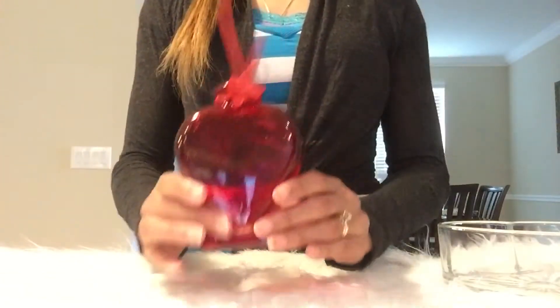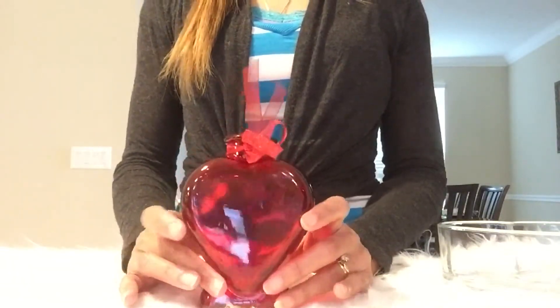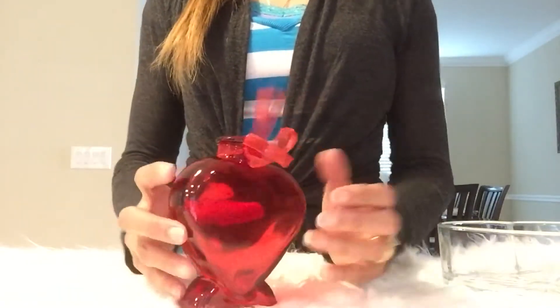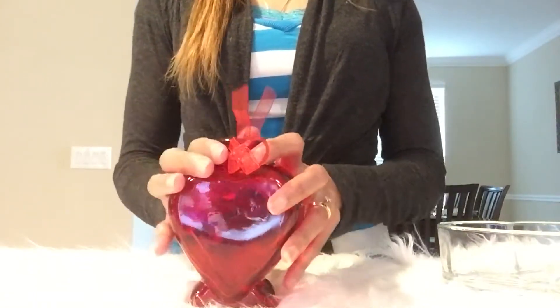The next thing I found that's also glass is this red vase. It's red transparent glass and it's shaped like a heart on both sides — just beautiful. You could use it for flowers, or I'll be using it for something else in my house.